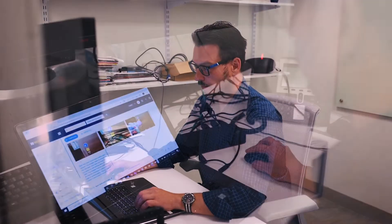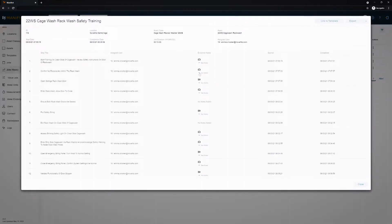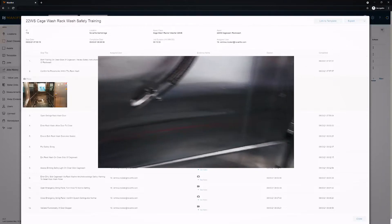Supervisors track work progress, training, fault codes, and related evidence and performance to help the workforce move faster, reduce human error, while increasing quality and consistency.